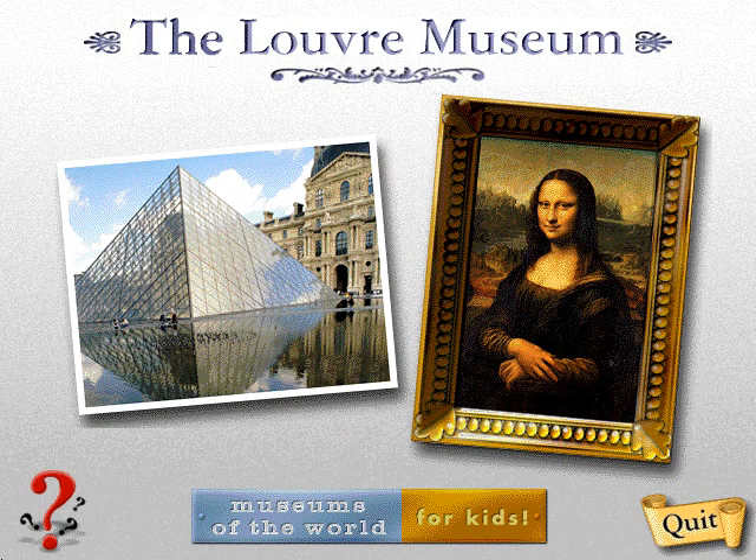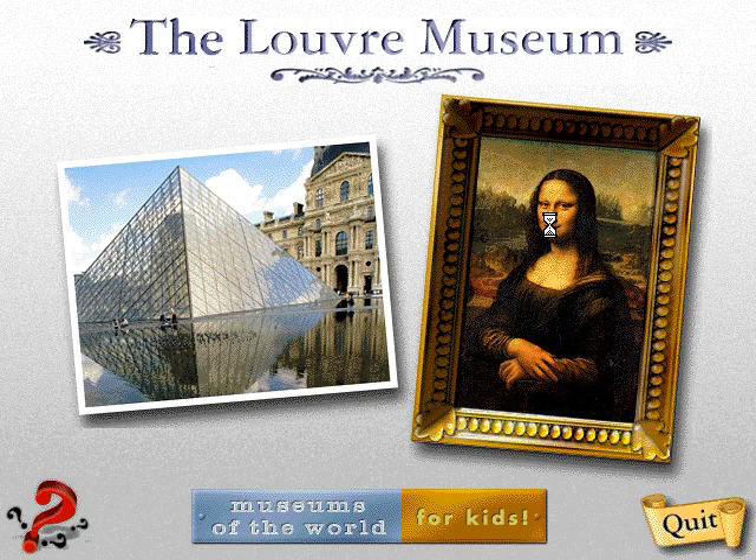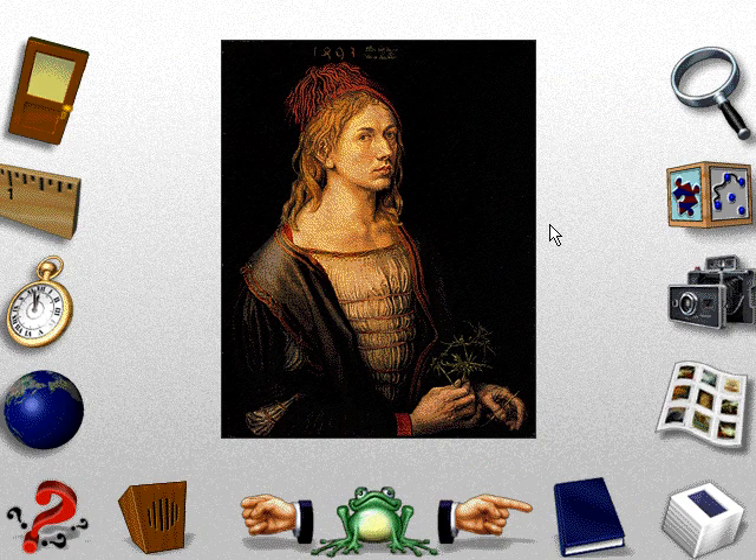Museums of the World For Kids: The Louvre Museum. Albrecht Dürer painted this self-portrait just before he got married.